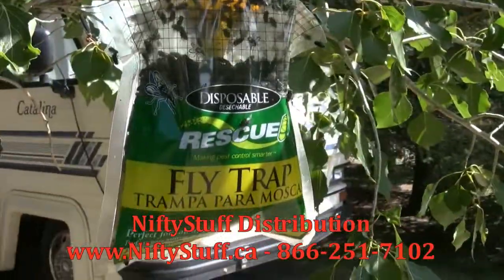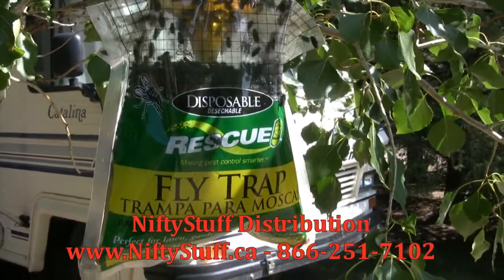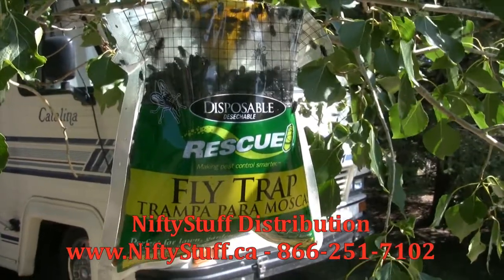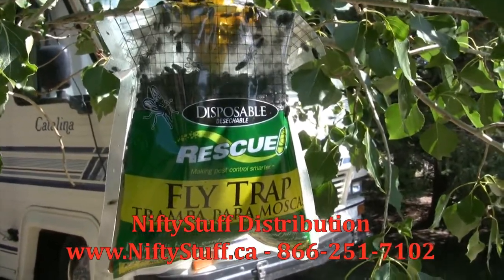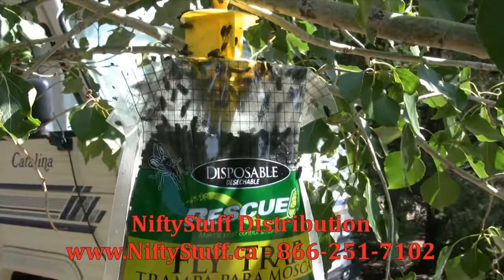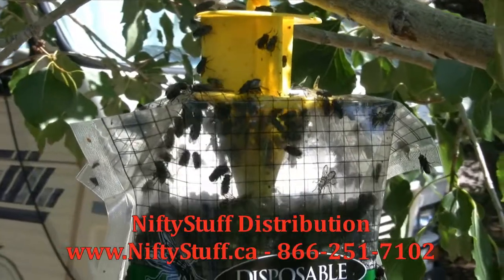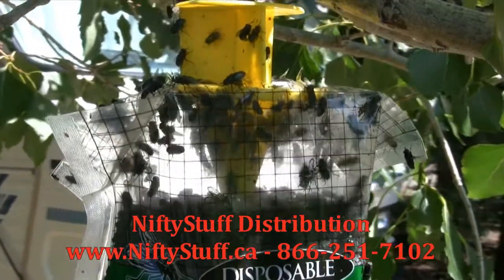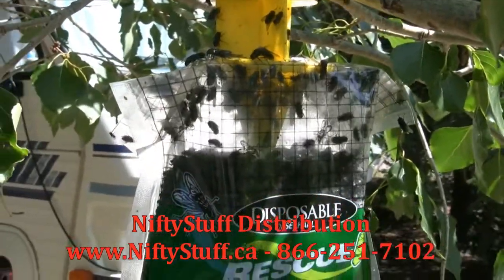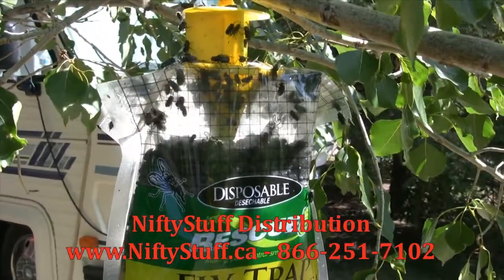Those are rescue fly traps. They're available at www.niftystuff.ca — N-I-F-T-Y-S-T-U-F-F dot ca. Look at that, unbelievable. If I can zoom in — it is just teeming. The one we put in the campsite next door is exactly the same. I can imagine between these two bags over three days, we've got thousands and thousands of these things.